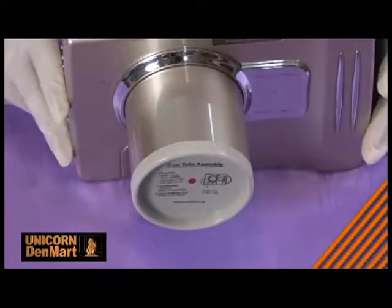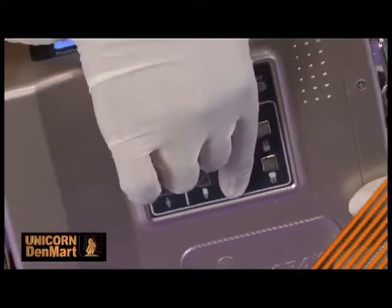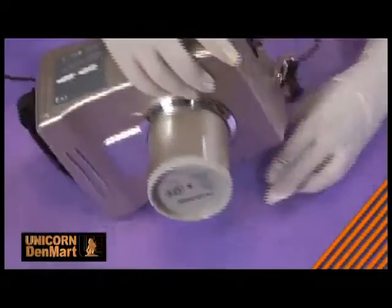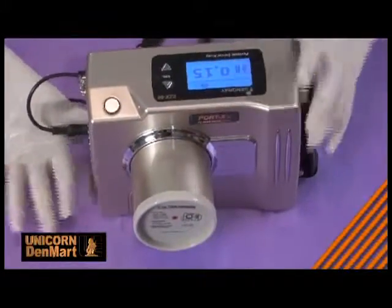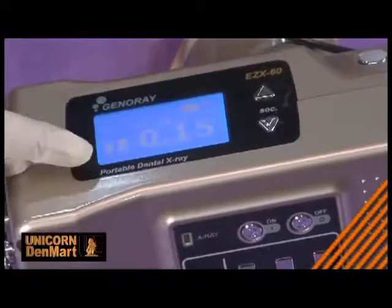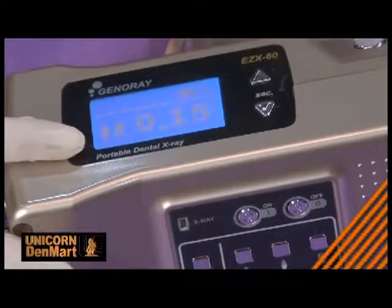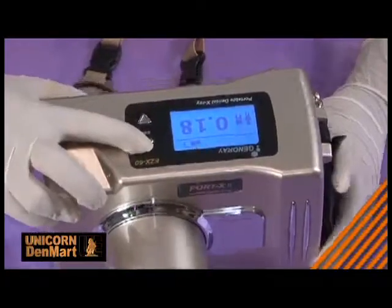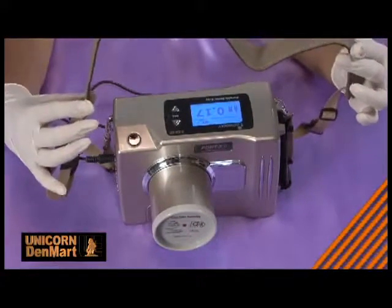Its round-eye beam limiting device ensures no scattering of radiation, thereby keeping the user and patient safe from radiation with less exposure. With Port X2, the best image quality can simply be acquired because it offers a minimum noise ratio in X-ray capture. The equipment is coated with lead, preventing excessive exposure and dispersion of radiation.